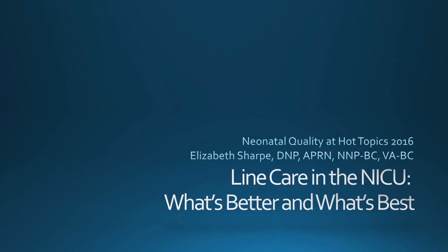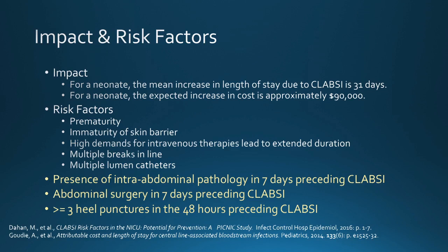These are my objectives and my disclosures. Why are we talking about line care in the NICU today? Your insertion procedure is the foundation, but line care is the critical substance of CLABSI prevention in the NICU.